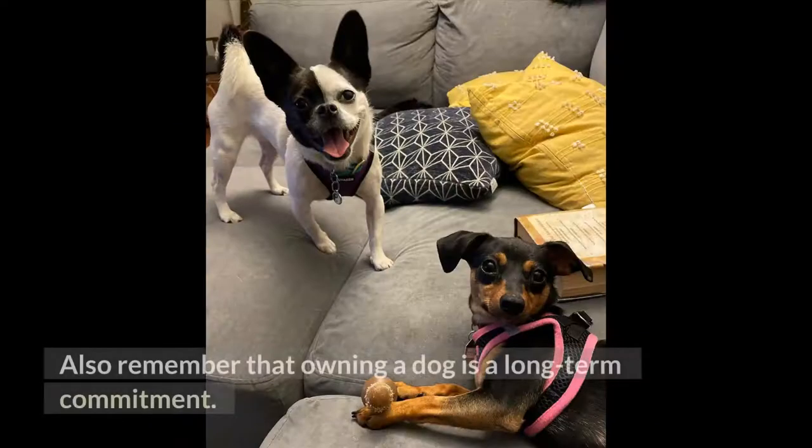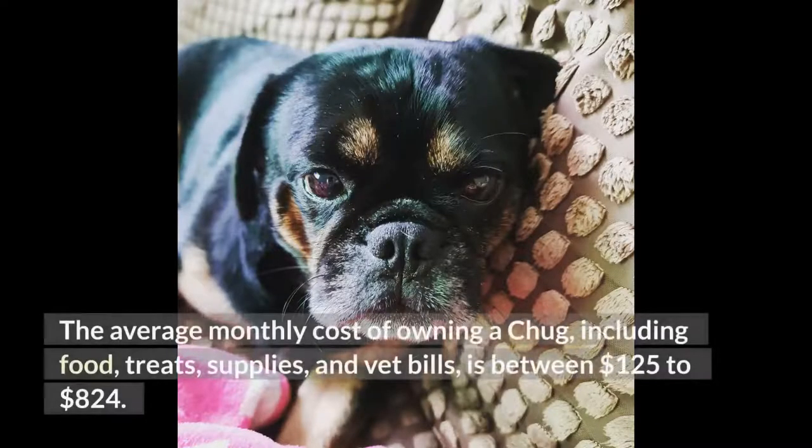Remember that owning a dog is a long-term commitment. The average monthly cost of owning a chug, including food, treats, supplies, and vet bills, is between $125 to $824.